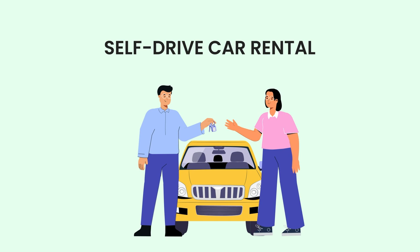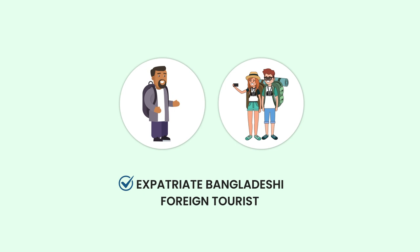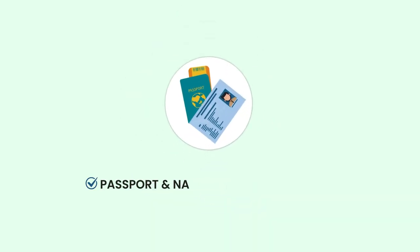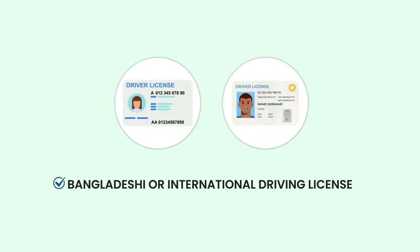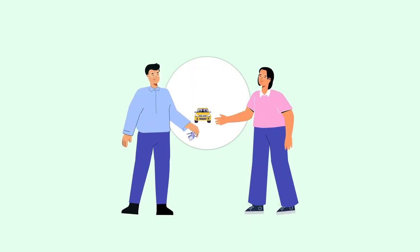Here's what you need for self-drive car rental: You must be an expatriate Bangladeshi or foreign tourist. You need to submit a copy of your original passport and a photocopy of your national identity card. You must have a valid Bangladeshi or international driving license. A security deposit of 10,000 BDT is required, which will be refunded when you return the vehicle.